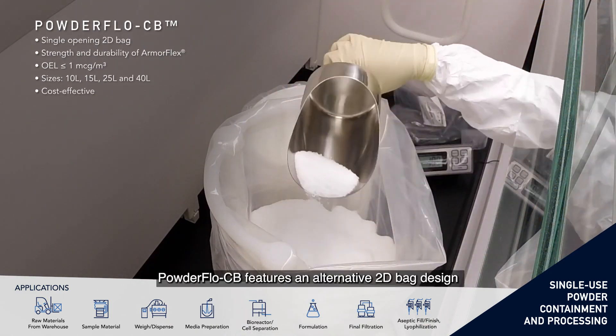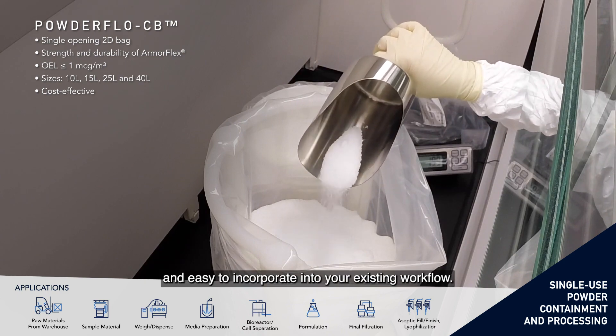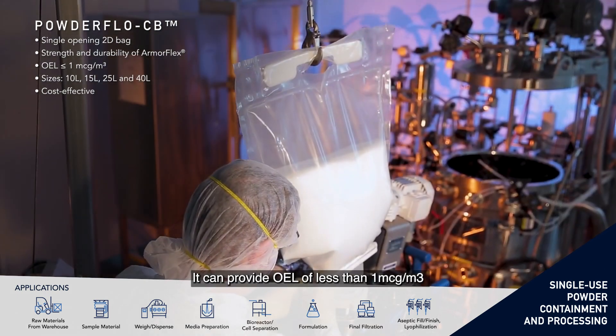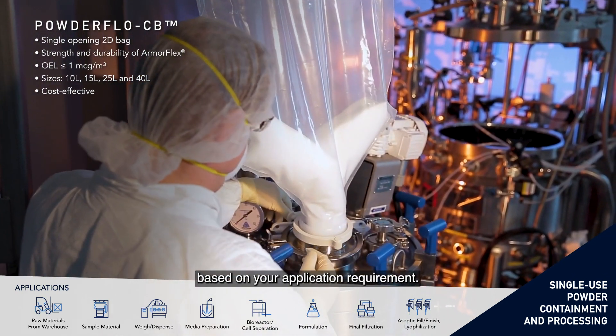PowderFlow CB features an alternative 2D-backed design, which is both cost-effective and easy to incorporate into your existing workflow. It can provide OEL of less than 1 microgram per cubic meter based on your application requirement.